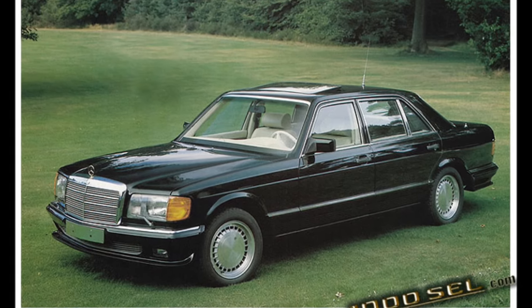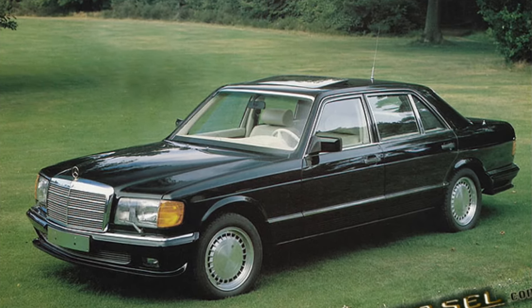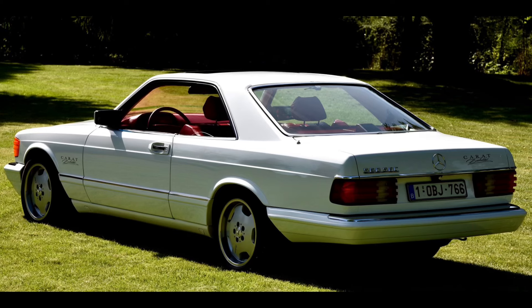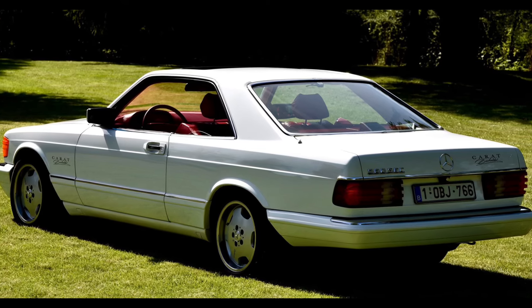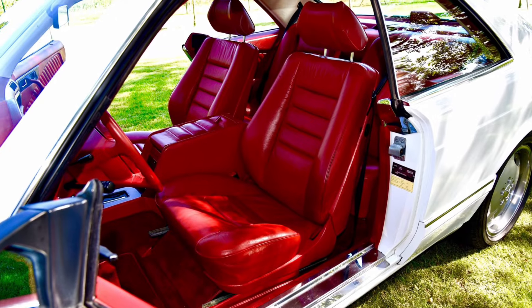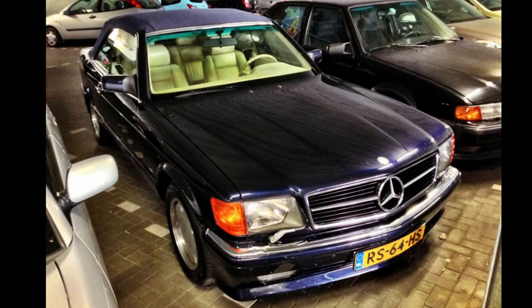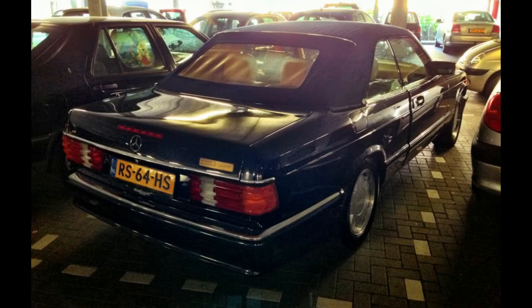Besides the sedan version, Du Châtelet also made conversions based on the SEC coupe, such as the 560 SEC but also the 500 SEC in earlier stages. The SEC conversions dated up to 1989 and only around 200 units were made, making these very scarce.